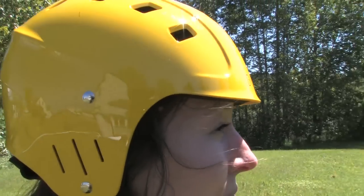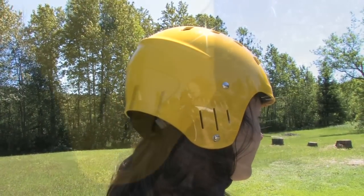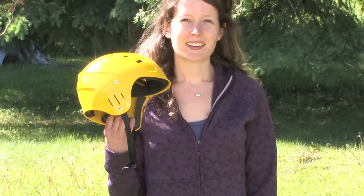8 ventilation ports promise to keep your head cool. This helmet also comes with ear pads for extra protection. The NRS Chaos is a helmet with great value that comes in a practical, no-nonsense design.